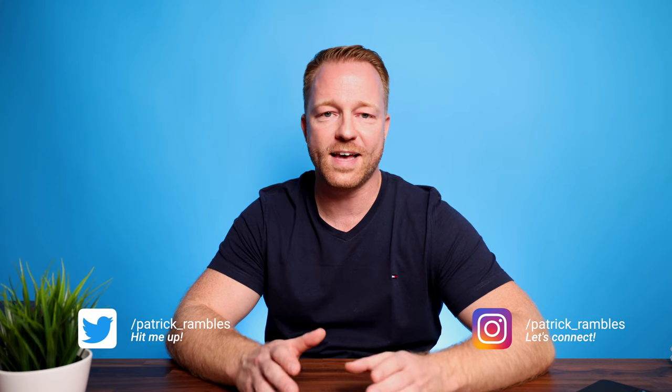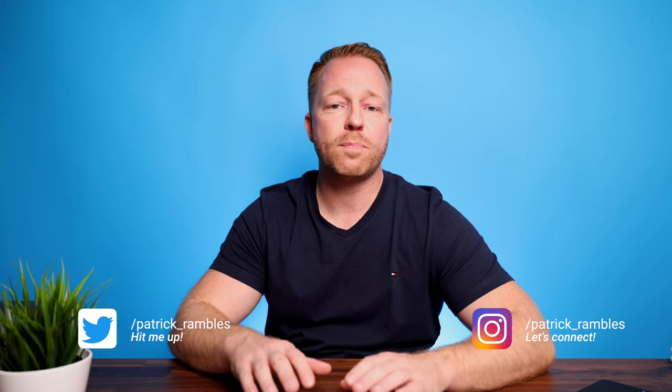Hey, what's up guys? It is great to see you all again and if you're new here, I'm Patrick and this is where I ramble about tech and other stuff. We have a bunch of pretty exciting new iPhones coming out and what better way to complement a new iPhone than some awesome accessories.